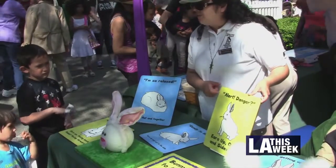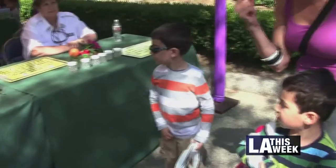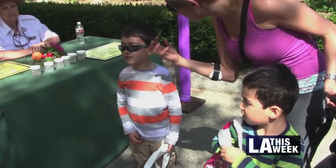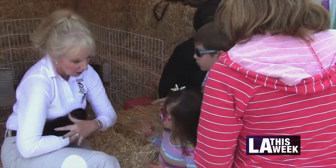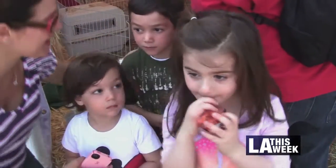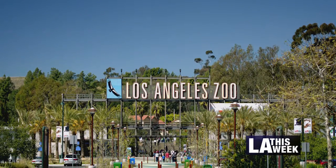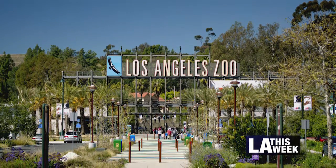Fun for youngsters includes opportunities to examine eggs of different animals, seed planting, crafts, face painting, musical entertainment, costumed unicorn princess, and fairy characters. Adding to the excitement is Bubble Mania, a hands-on bubble-making experience for guests featuring bubble wands that look like flowers, butterflies, dinosaurs, dolphins, and more.